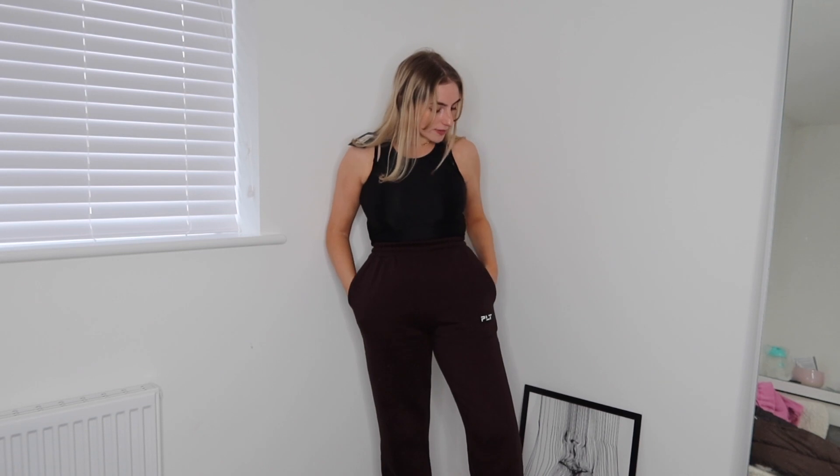As you can see with the tracksuit, the legs are sort of straight leg but I think it's really cool. The next thing I got from Pretty Little Thing is just a little black racer top, and I've paired it with the brown tracksuit bottoms you just saw.